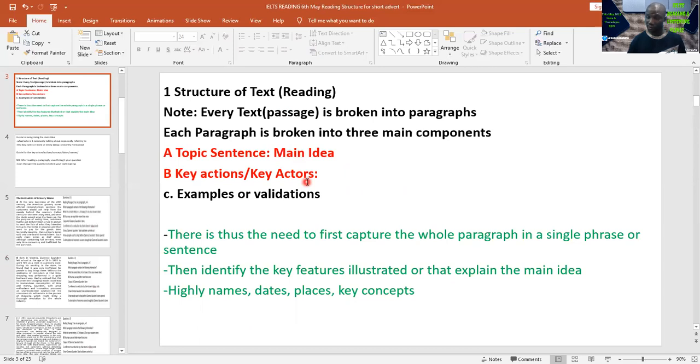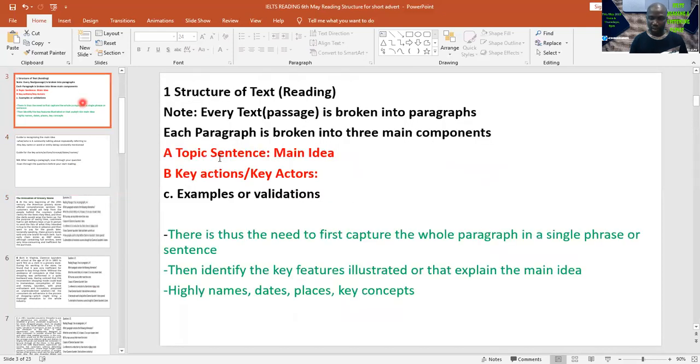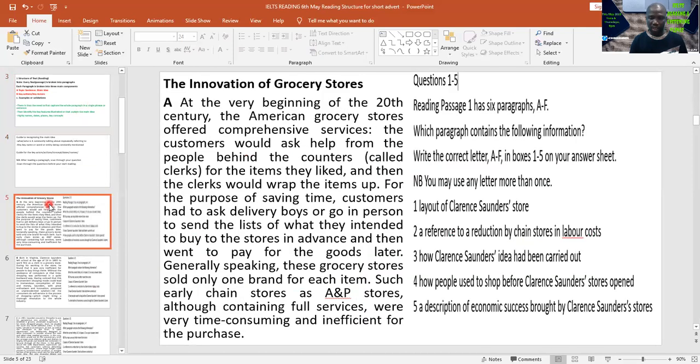The first component is the main idea — what is the main idea of the passage. The second is the key action and key actors, but for now I want us to focus on the main idea. When you see a paragraph as complex and cumbersome, you need to quickly get the main idea out. If you keep reading the whole paragraph without getting the main idea, you are likely to get confused and start memorizing a lot of things — and you don't need to memorize anything. The first strategy: check your question.